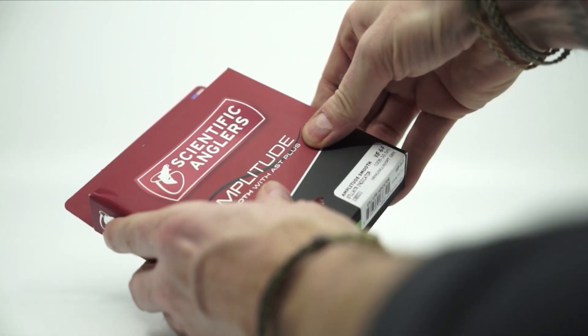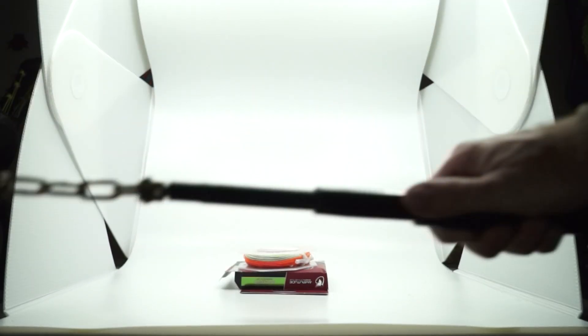I proceed to read the box: features the revolutionary AST Plus slickness additive for superior shooting ability and increased durability, long rear taper for extended line control and long distance casting. This must be for indicators.